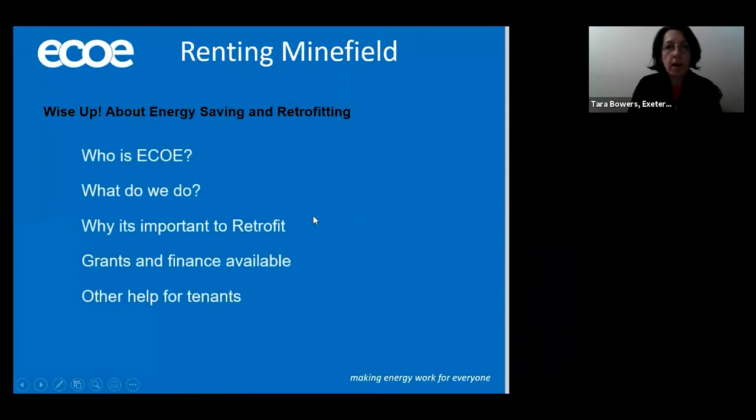So this is what we're going to go through today: a little bit about who Exeter Community Energy is and what we do, why it's important to retrofit homes, a little bit about grants and finance available, and then lastly I'll give you some information about help we have for your tenants.